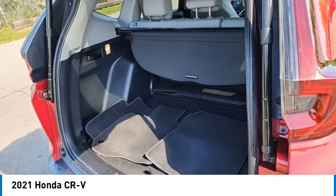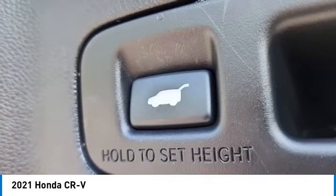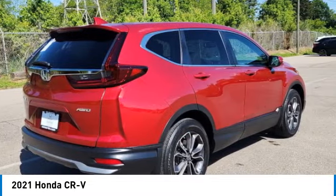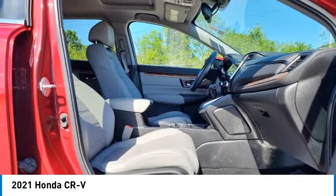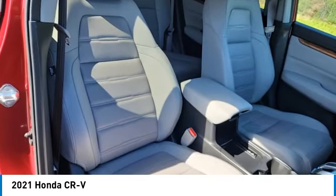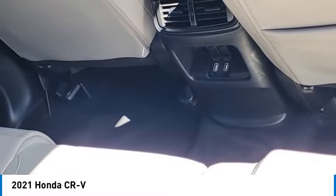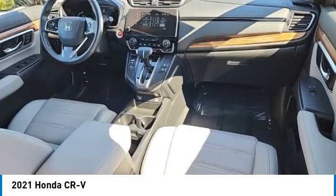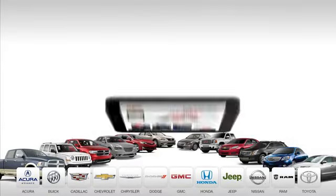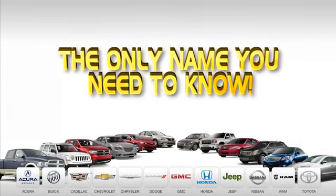Your new ride is just a phone call away. 9 convenient locations, 12 top selling brands, and over 4,000 new and used cars and trucks online at edmartin.com. Ed Martin is the only name you need to know.